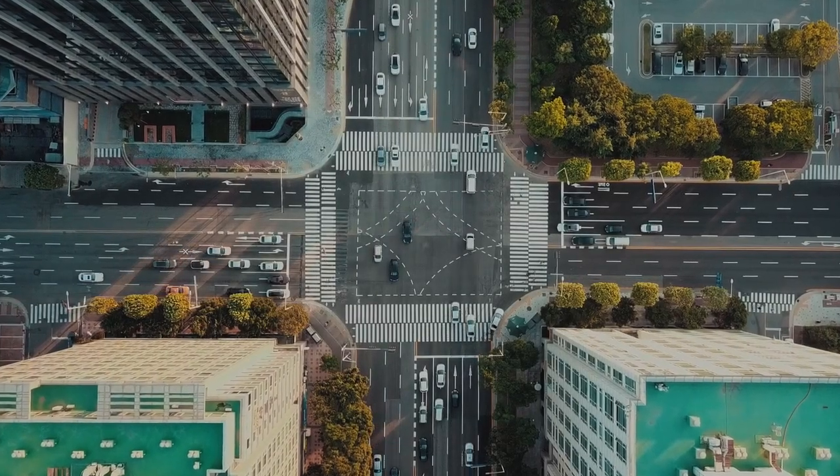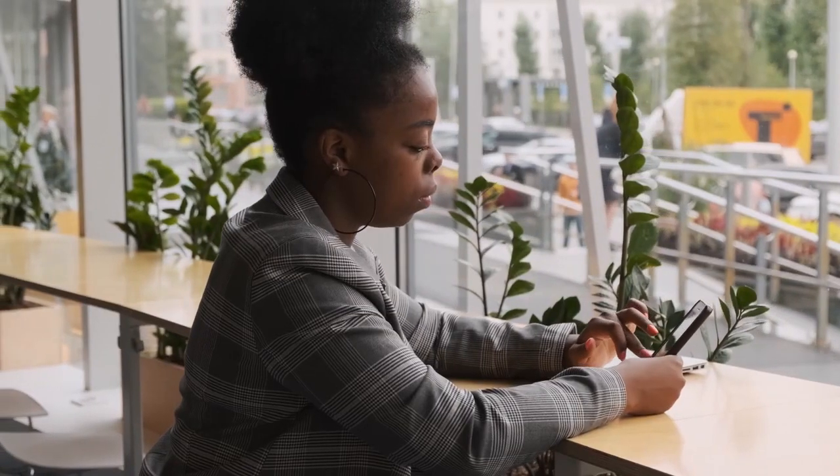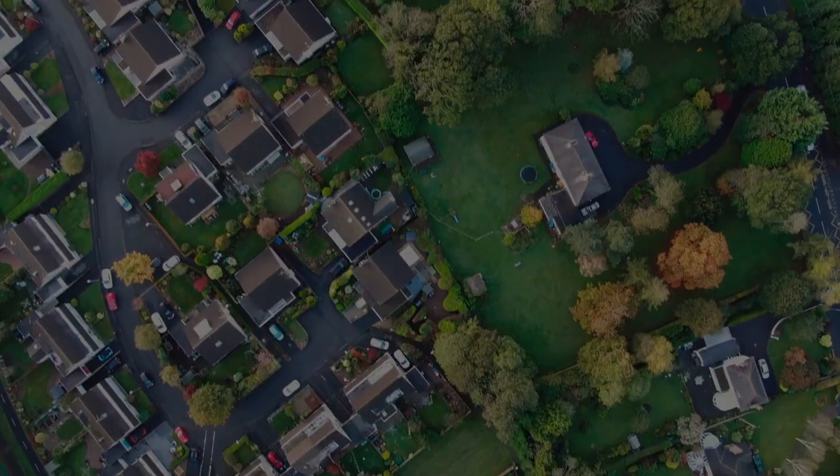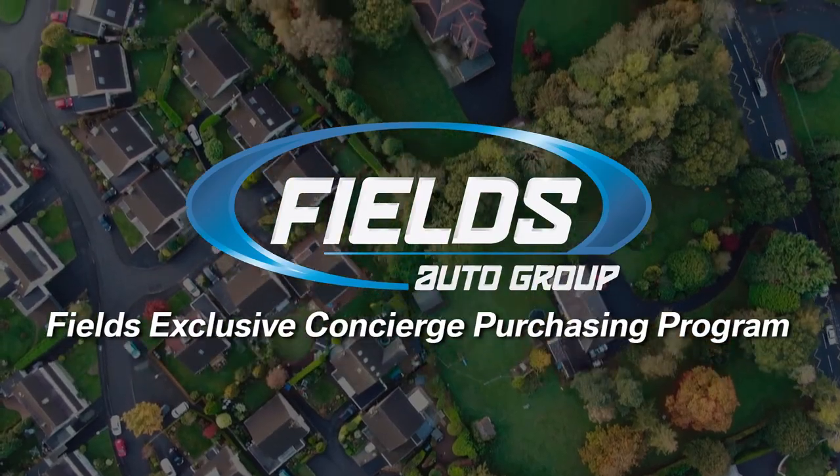At Fields Auto Group, we know life has changed a bit recently, but we have taken the precautions to ensure a safe and enjoyable home purchasing experience with our Fields exclusive concierge purchasing program.